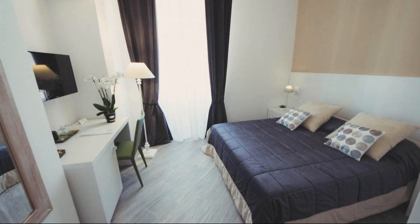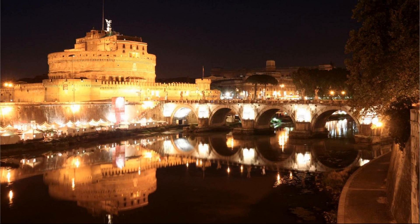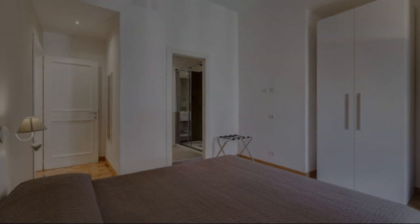Its review rating is 10.0. Check-in time in this property is 2 pm and check-out time of this property is 1 pm.